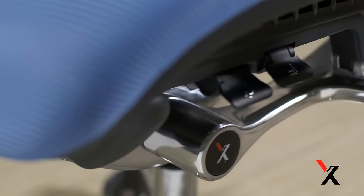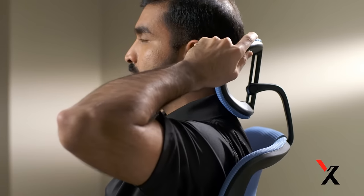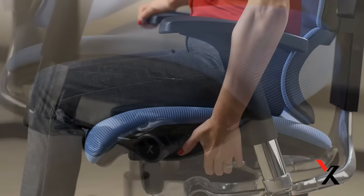The X-Chair allows adjustment of nearly every other ergonomic option: the headrest, the 4-way armrest, height, and seat depth, to name a few.